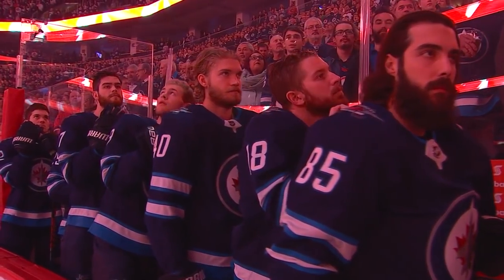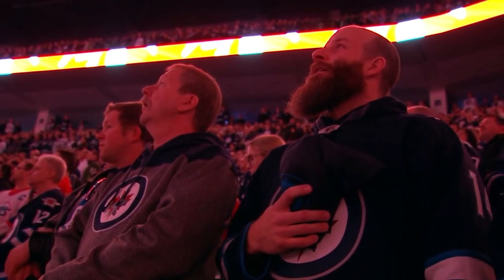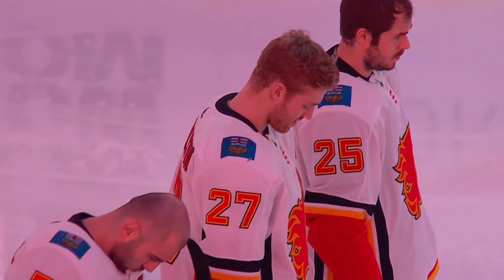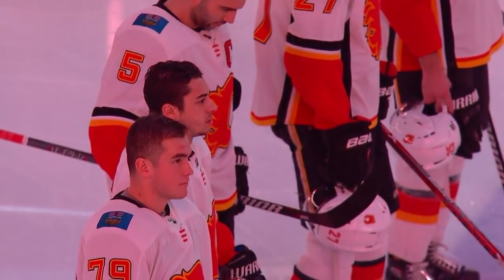Next week the whiteout hits Winnipeg, but before then a couple of games to wrap up the regular season schedule. It's an all-Canadian matchup tonight with the Calgary Flames here in town for their first appearance in Winnipeg this season.